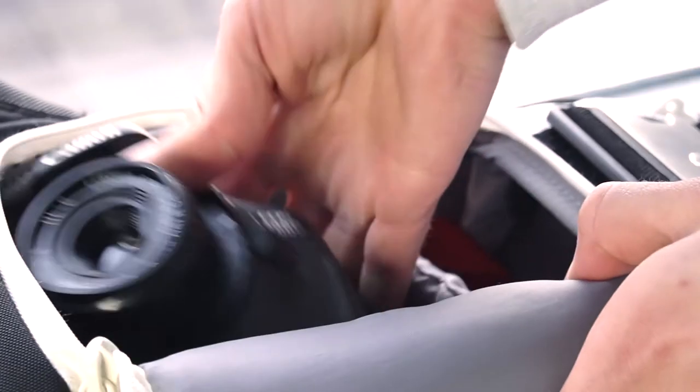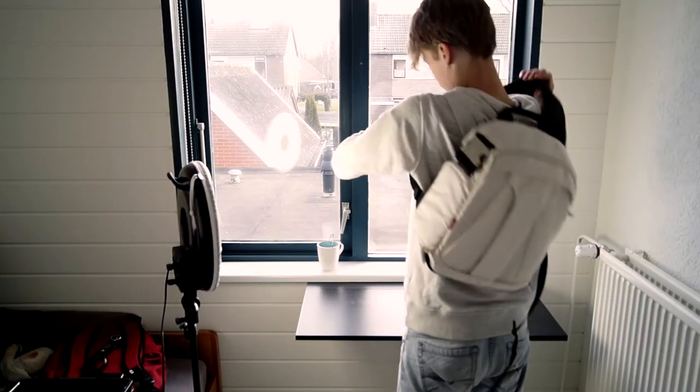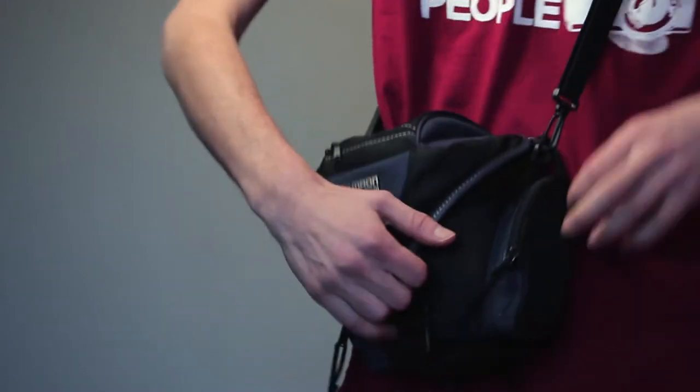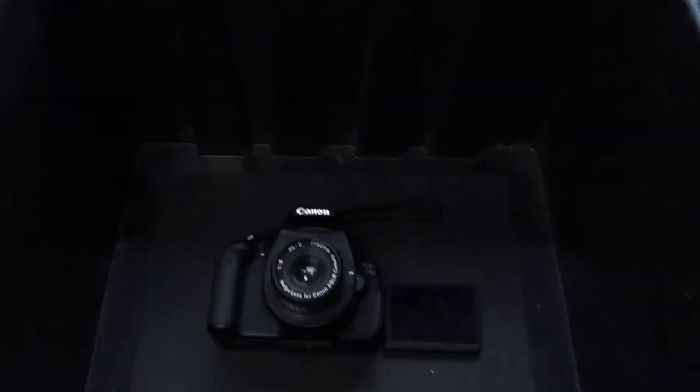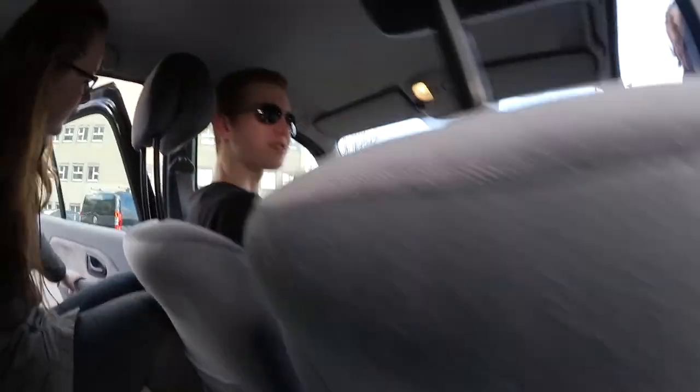Obviously I also need to carry all of this stuff around the place, and for that I have this Manfrotto chest strap backpack. I also have a small Tamarin DSLR pouch and I have a crate. Oh yeah, and I also have this guy who now has his driver's license and can drive me around the place. Thanks Frank.